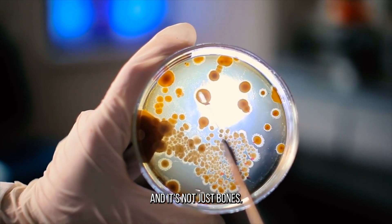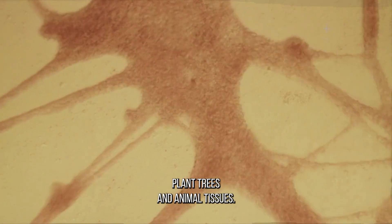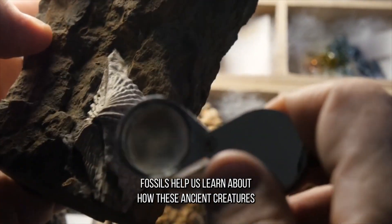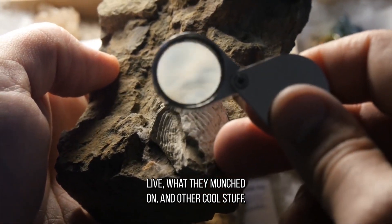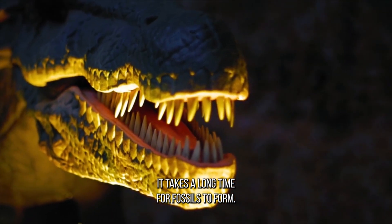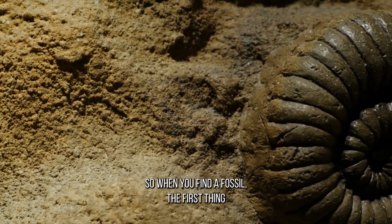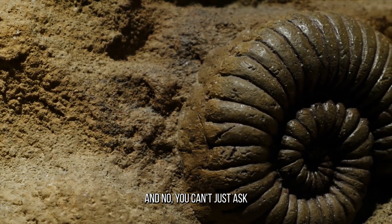And it's not just bones. Fossils can also contain bacteria, plant bits, and animal tissues. Fossils help us learn about how these ancient creatures lived, what they munched on, and other cool stuff. But let's be real, it takes a long time for fossils to form. So when you find a fossil, the first thing you gotta do is figure out its age. And no, you can't just ask it.